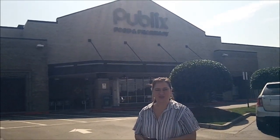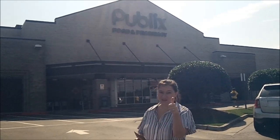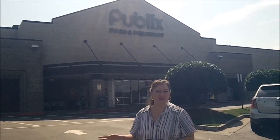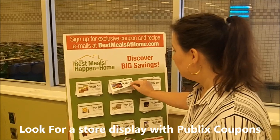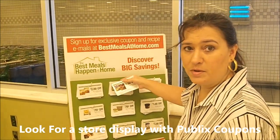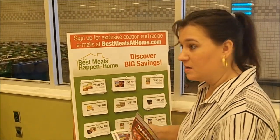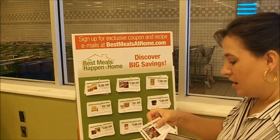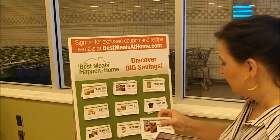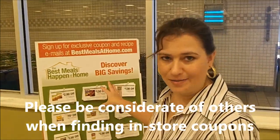We've been shopping at the drugstores, and now we're at Publix — this is my store. We're going to pick up a couple of things that are good deals. These coupon tearpad displays sometimes repeat the best meals at home emails you get, but sometimes you can find some extras here, so be on the lookout and don't take the whole stack.